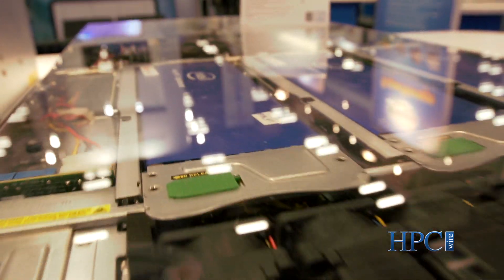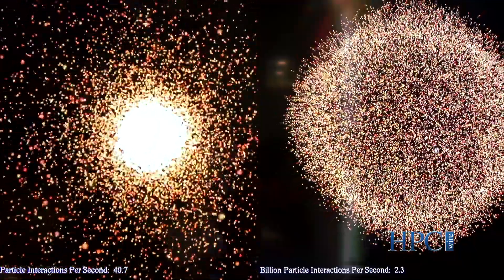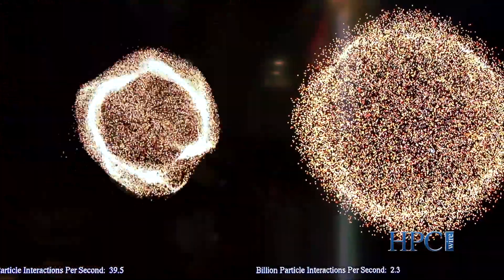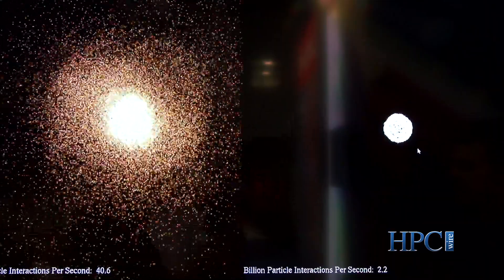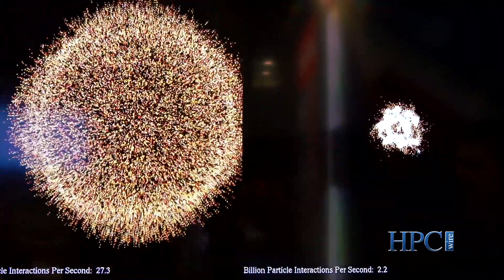Supermicro has the widest variety of Xeon Phi coprocessor and GPU-accelerated solutions on the market. As you can see from the demo, a Xeon Phi or GPU in real-world applications can accelerate up to 20 times or more. Here's an example again showing a 20x performance increase.